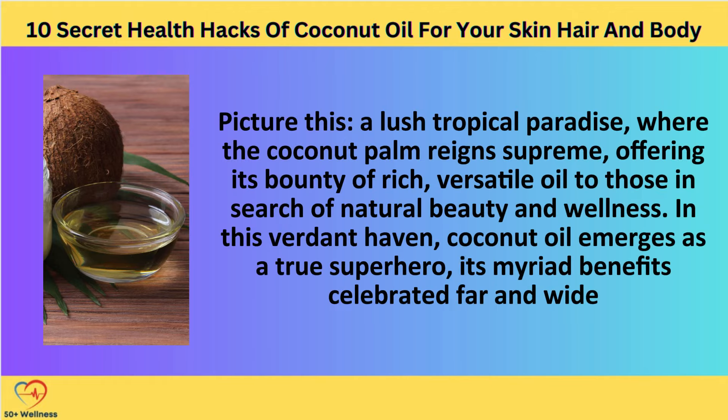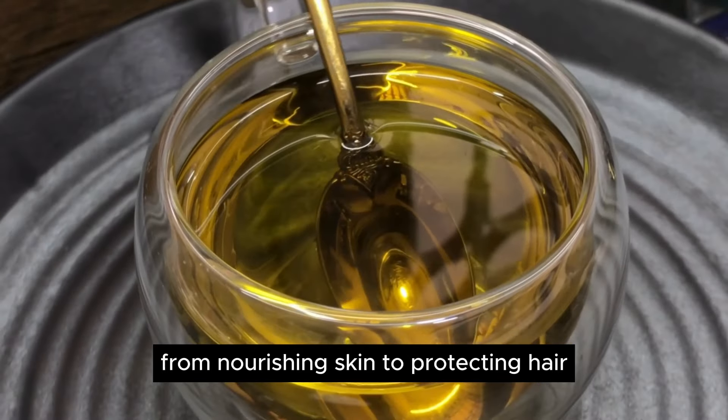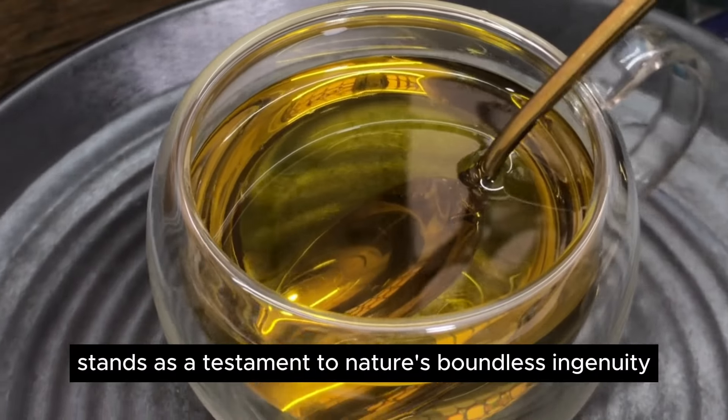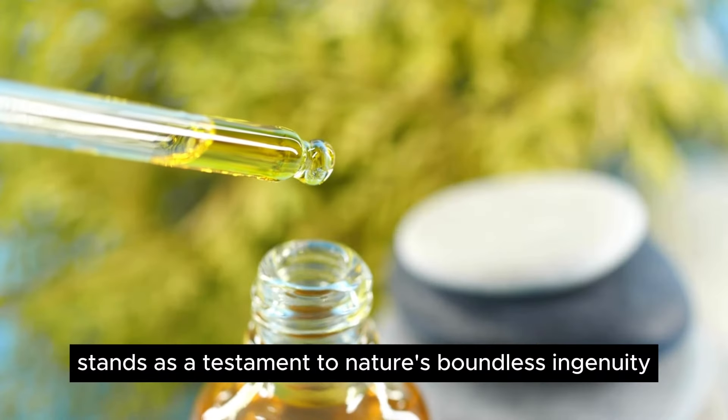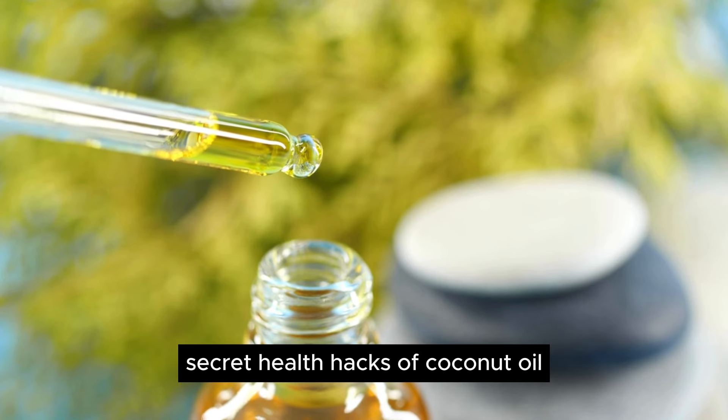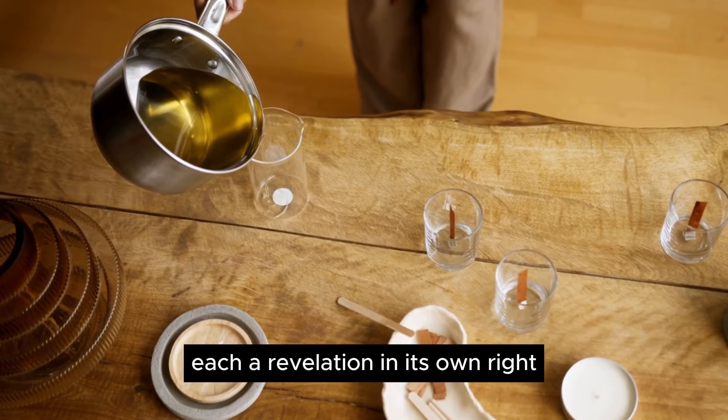Picture this: a lush tropical paradise where the coconut palm reigns supreme, offering its bounty of rich, versatile oil to those in search of natural beauty and wellness. In this verdant haven, coconut oil emerges as a true superhero, its myriad benefits celebrated far and wide. From nourishing skin to protecting hair, soothing ailments to enhancing oral health, coconut oil stands as a testament to nature's boundless ingenuity. Join us on a journey as we uncover the top 10 secret health hacks of coconut oil, each a revelation in its own right.